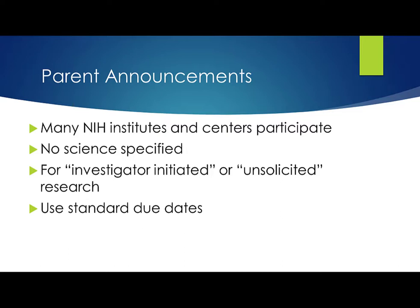Many ICs participate in our Parent Announcements, which are used for investigator-initiated or unsolicited research. Parent Announcements don't specify a particular area of research — they simply provide the infrastructure and information needed to submit a research proposal that fits within the missions of the participating ICs. They use a standard due date schedule that defines three submission, review, and award cycles per year. And they are posted for up to three years and are then reissued. We have Parent Announcements for research grants, fellowship, career development, administrative supplements, and post-award administrative actions like a change of institution request. And we have different Parent FOAs depending on whether applications can propose clinical trials.